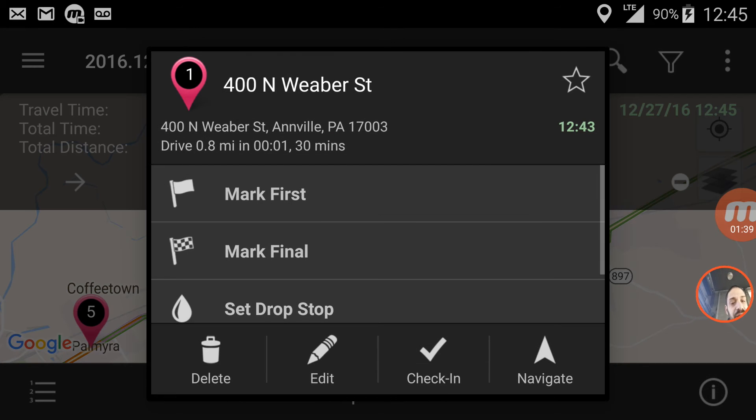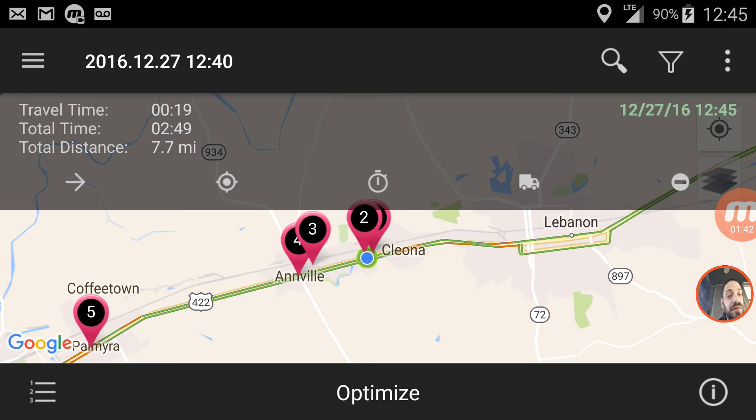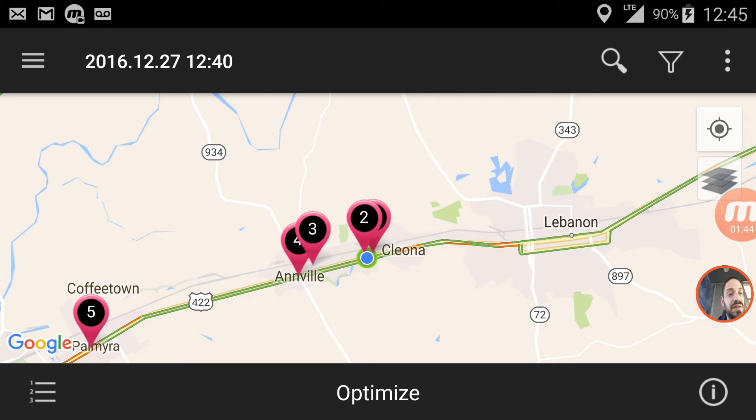Now the app is free to download; however, it only allows you to put in eight stops. In order to get 120 stops, you've got to pay $5 a month. For me, I'm in the delivery business, so it was well worth the $5 a month.